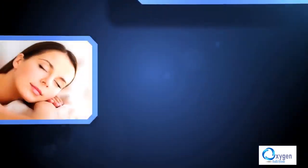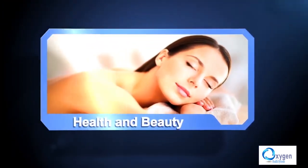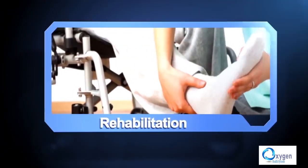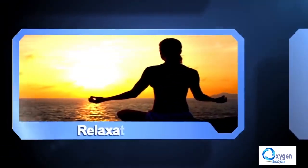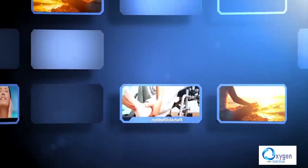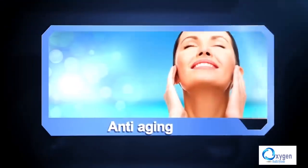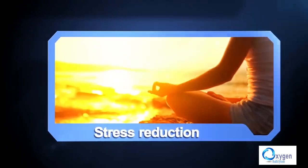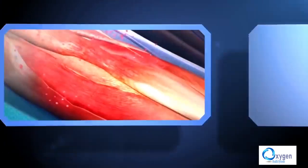Hyperbaric oxygen therapy has a wide spectrum of benefits, including health and beauty, rehabilitation, relaxation, anti-aging, stress reduction, and rapid healing.